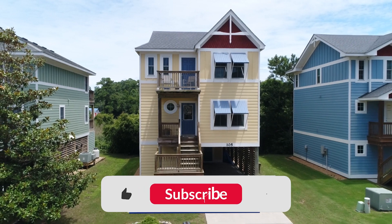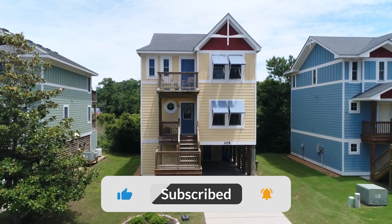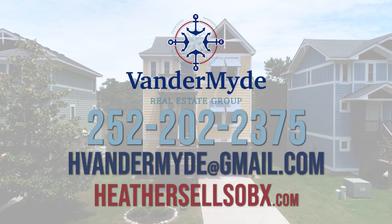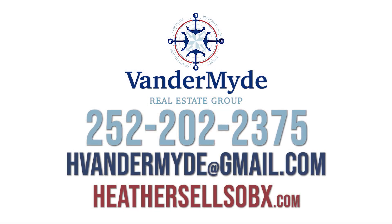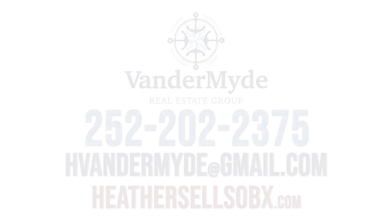And don't forget to like and subscribe below. We really appreciate you joining us. Thank you for listening.